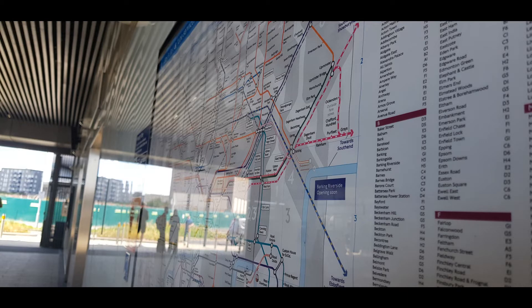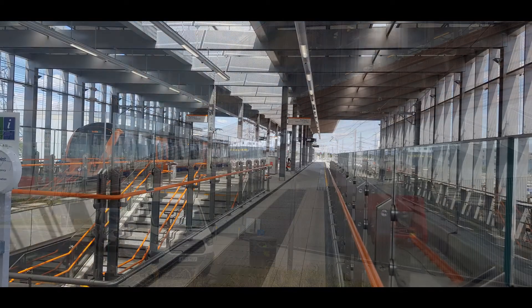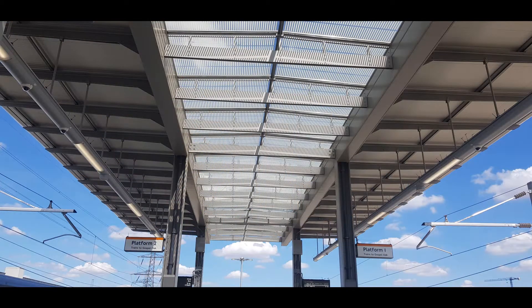Also, before this video ends, I just want to point out that this station is incredible for photography. You can get so many brilliant photographs using the sun and certain parts of the glass structure, and it's just really nice. I got a few shots on screen right now so you can see them.